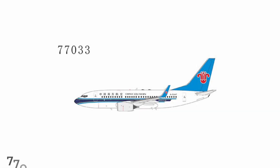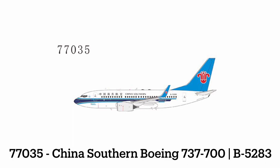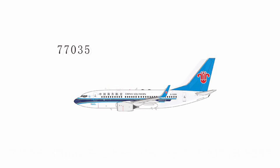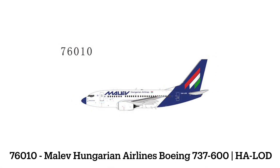Next up, we have a China Southern 737-700 — this one is the Ordinary Hero livery. And then following that up, we have another China Southern 737-700 with a sticker saying this is the 4,000th Next Generation 737. After that, we have a Malev Hungarian Airlines 737-600, which is an interesting choice.